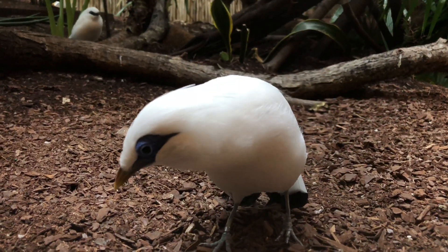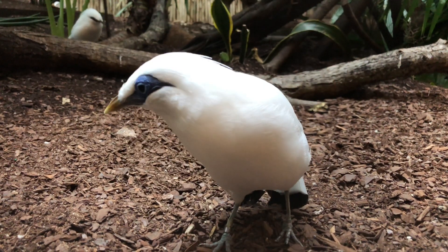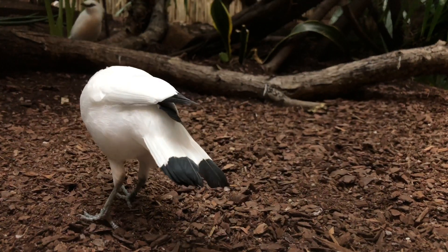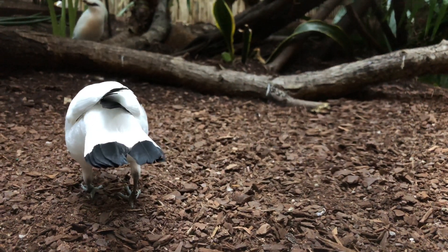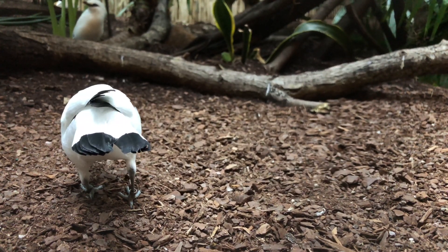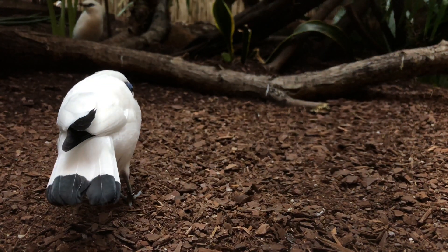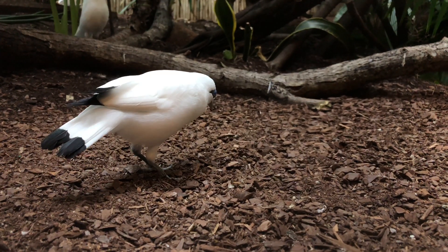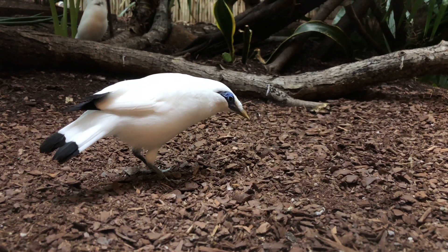We're taking a lot of precautions with these chicks to make sure that they grow up knowing that they're Mynas and not people. Every baby animal goes through a stage called imprinting, where they learn what species they are and how they identify. When they don't do that correctly, that's called mal-imprinting. We want to make sure that these chicks imprint on Bali Mynas — on each other — and not on the keepers who are providing their care. That would be mal-imprinting.